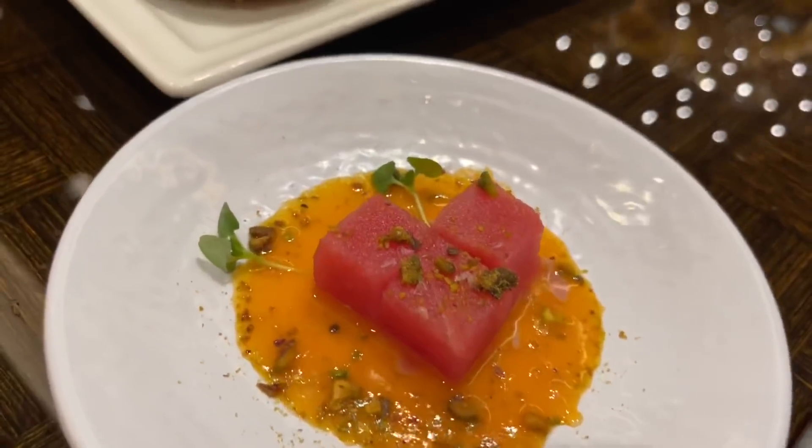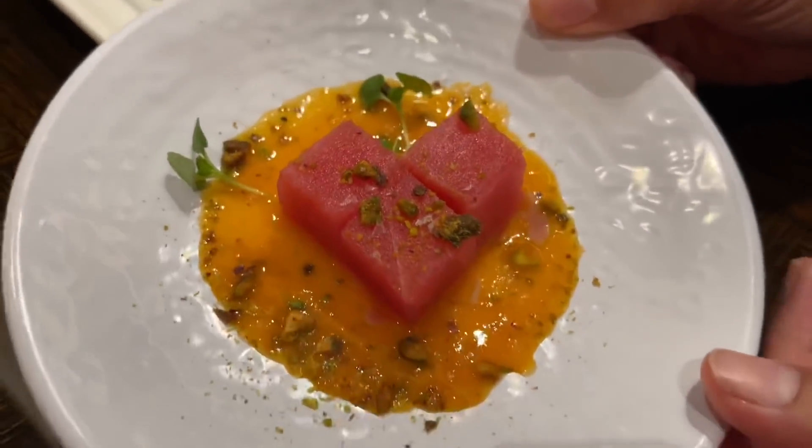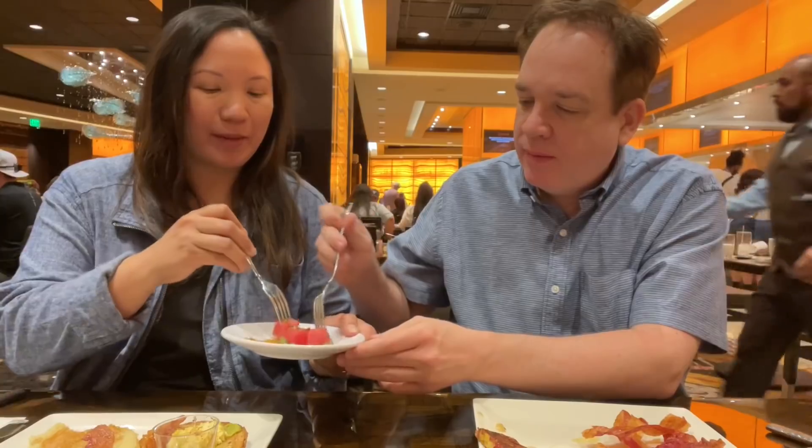This is the tuna crudo — I swear it looks just like watermelon. It's got a blood orange reduction, bee pollen and pistachios. It's good, it's cold and very cool — which is right because it looks raw. It confuses my tongue because I'm expecting it to be watermelon, it's cold like that with an orangey fruit flavor, and then it's fish.